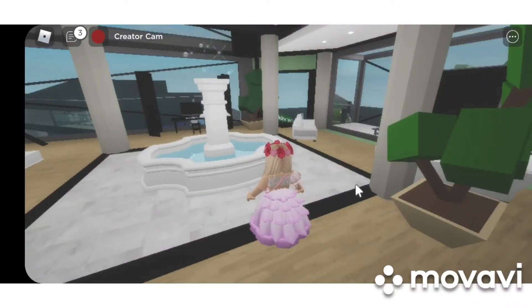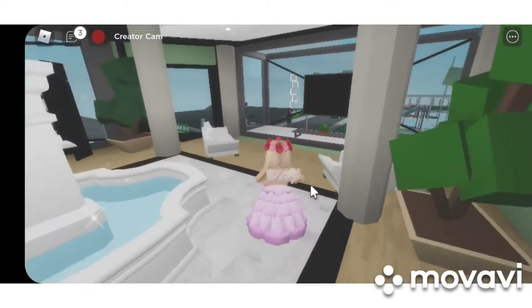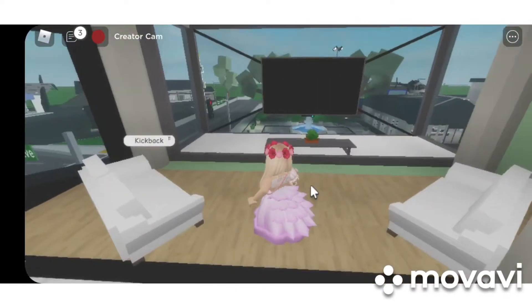Hey friends, so today's video I'm going to show you the safe in this new penthouse here in Brookhaven. Okay, let's go. Let's start.